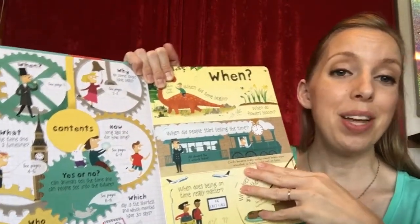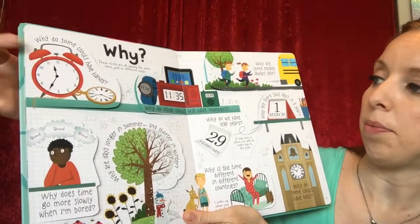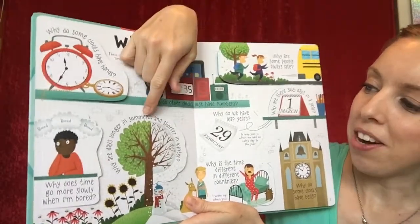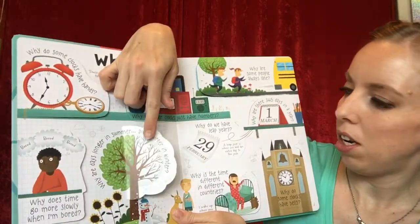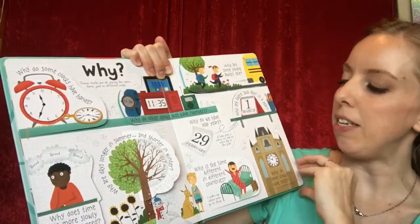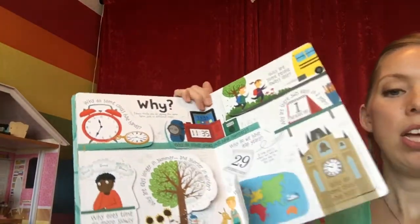I'll tell you, I learned a lot from this book too — stuff I didn't know. The 'Why' section includes: Why do some clocks have hands? Why do other clocks have just numbers? Why are some people always late? Why are days longer in summer and shorter in winter? Why does Big Ben have bells? Why do we have leap years? Why are there 365 days in a year? Why is the time different in different countries — time zones and such.